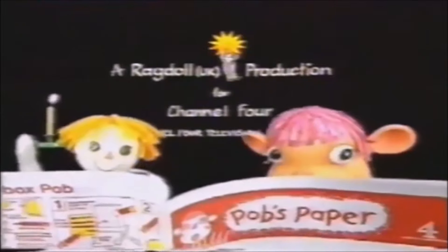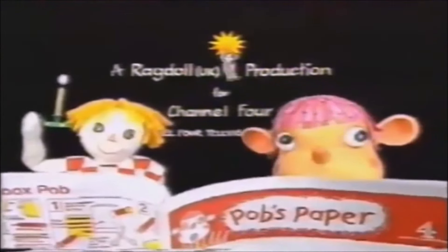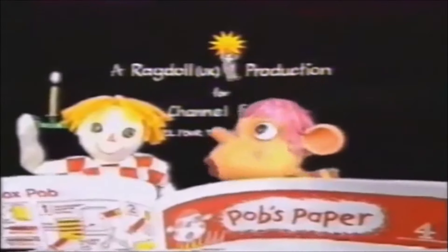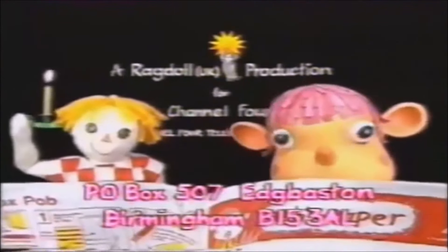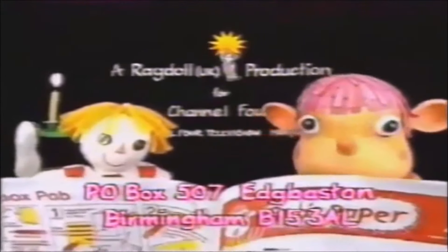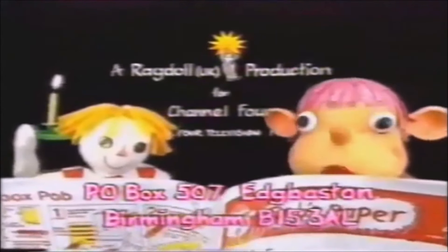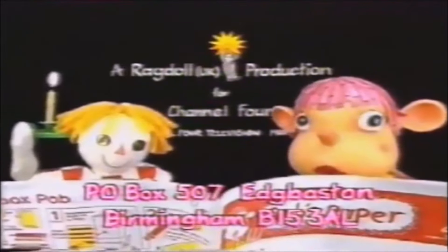I'll post my paper to every friend who sends cash or stamps for 30p, and their name and right address to me at P.O. Box 507, Edgbaston, Birmingham, B15 3AL. Then P.O. Boxes and Ragdolls, girls and boys can see how to make my games and toys.